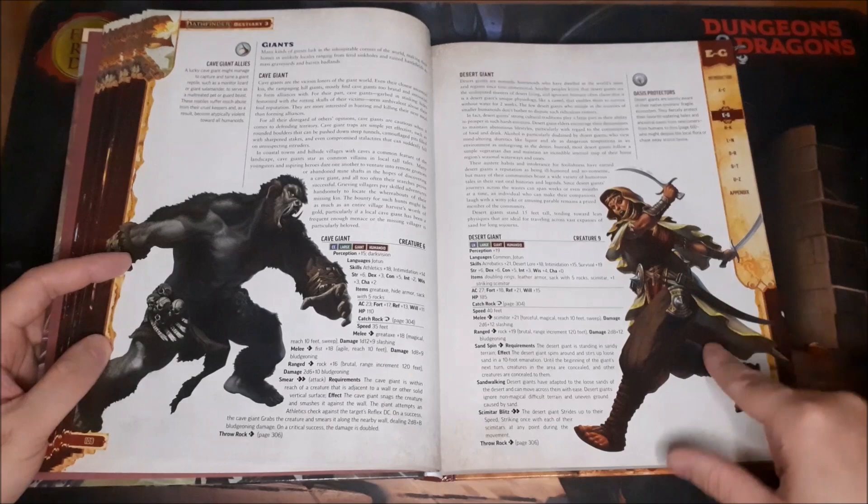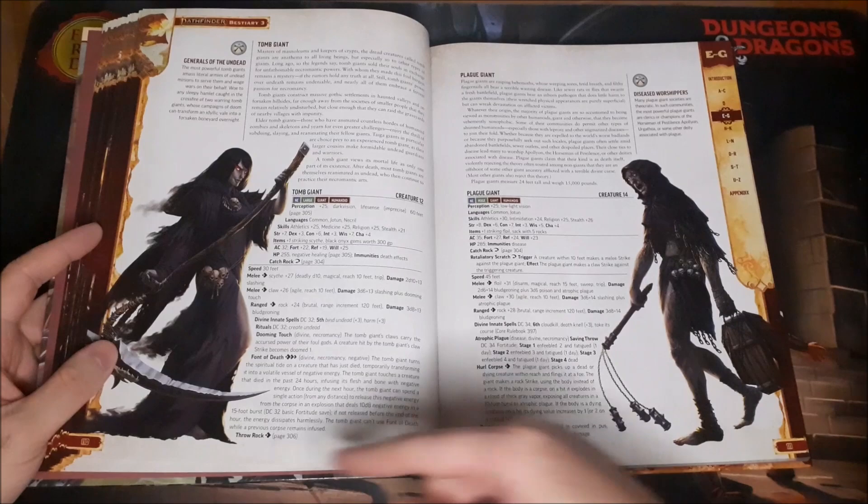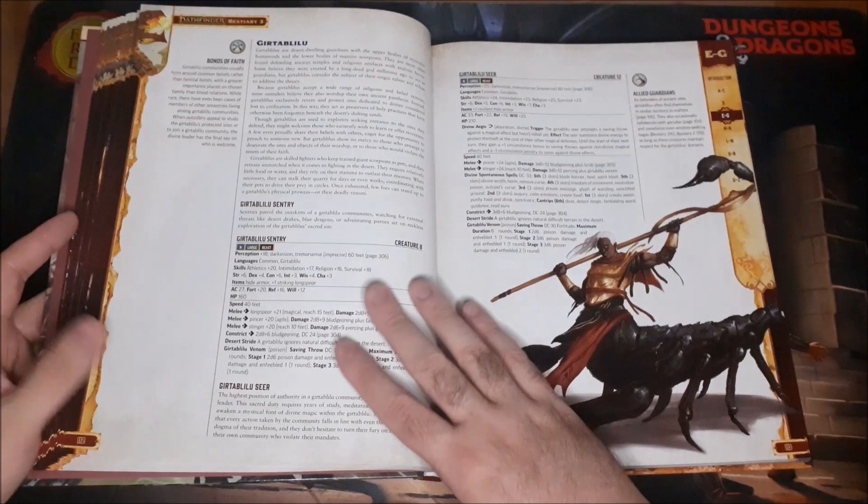The Languul, and Giants — I love the Cave Giant. The Desert Giant looks really cool as well, but that Cave Giant just looks so awesome. The Tomb Giant looks great, and I love the Plague Giant. Some really cool creatures to use.